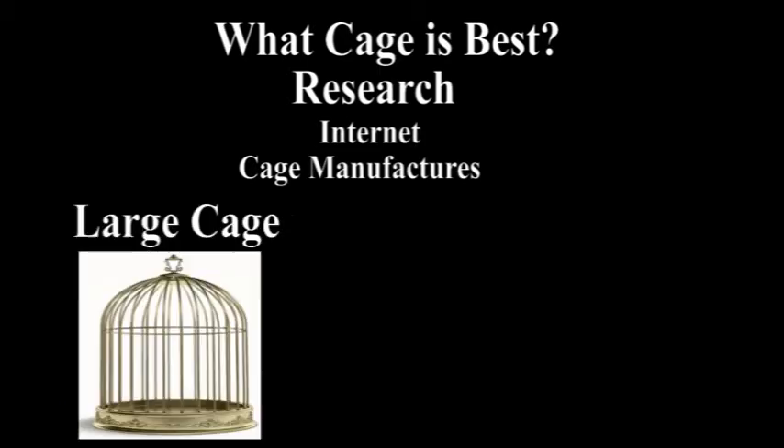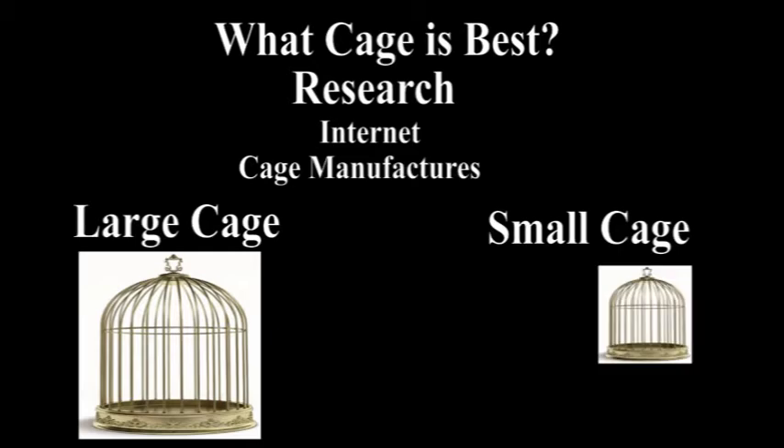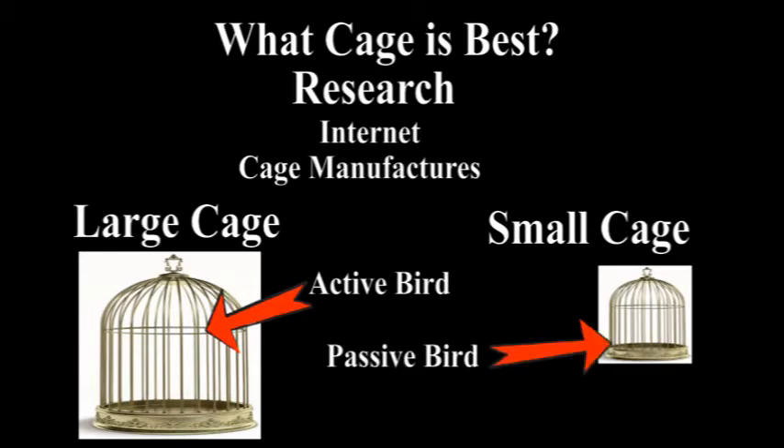Some parrots like a large cage with lots of open space, while others prefer a more intimate atmosphere. You can usually tell which cage is right for your bird by its nature and personality. A very active bird will usually tend to prefer a larger cage, and a docile bird will be much happier with a smaller enclosure.